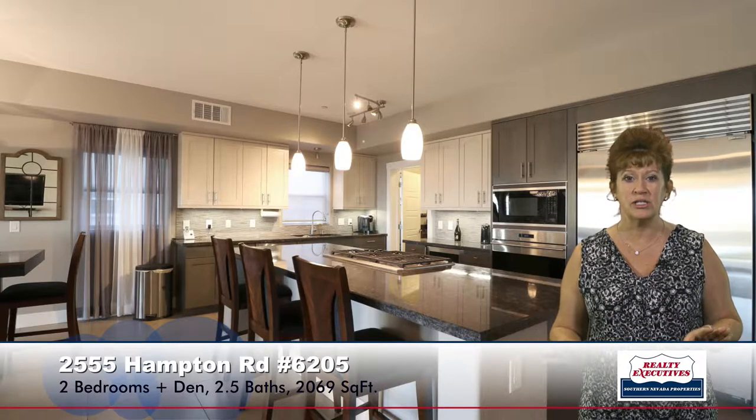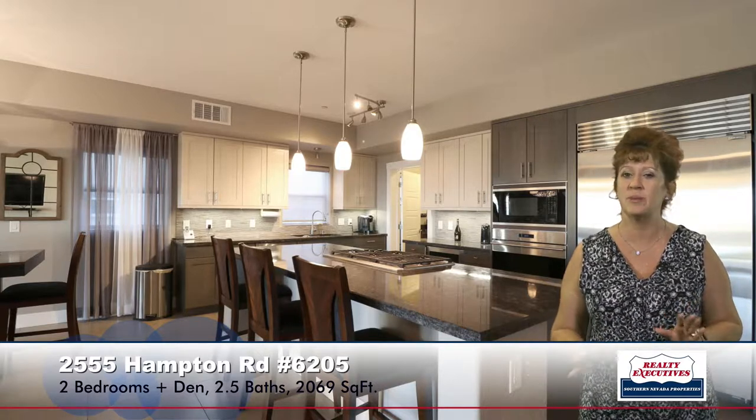Very modern kitchen — an island kitchen with granite countertops and professional stainless steel appliances. It has pendant lighting over the breakfast bar, a beautiful backsplash, a walk-in pantry, and an adjacent office area that you can see right through the doorway there.